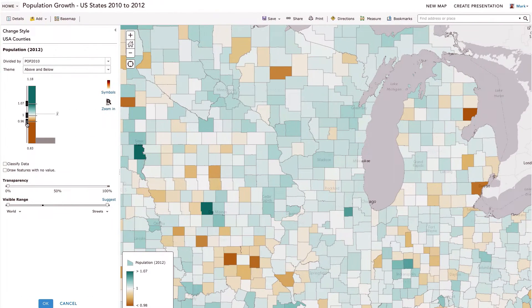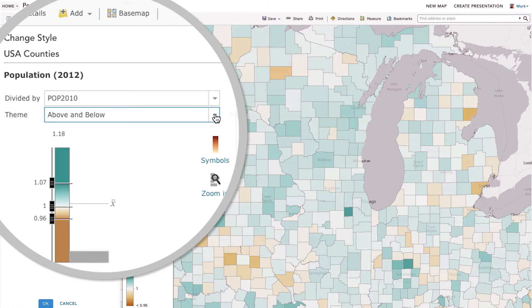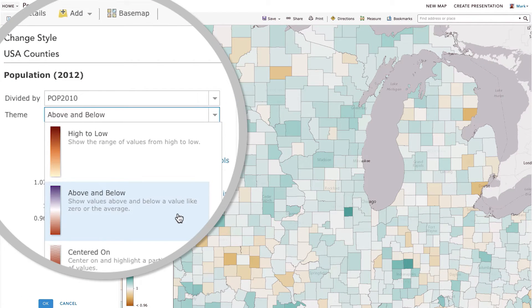Using our new themes approach, you can quickly tell different kinds of stories. A good example of this is the above and below theme, which lets you quickly highlight places that are above and below a critical threshold, such as zero or a national average.